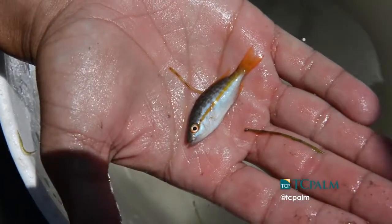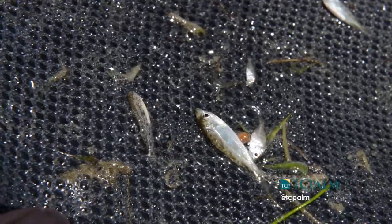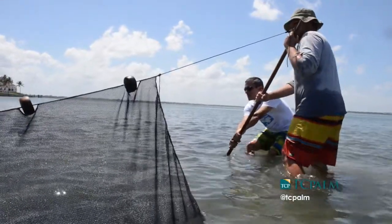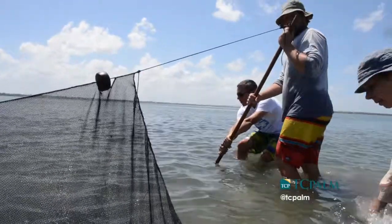I think today went quite well in that we were sampling at a time of the year when we expect to see a lot of young fish enter the lagoon — reef fish and others that are reproducing in the lagoon. We caught a number of species that I hadn't seen in a number of years, so I think it went quite well to see these fish here again.